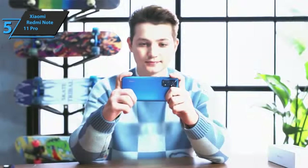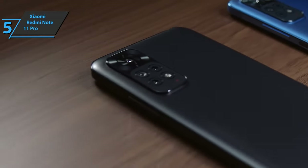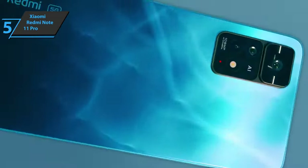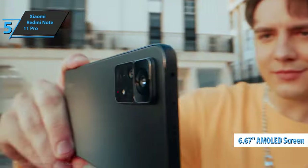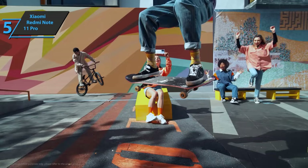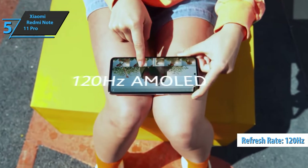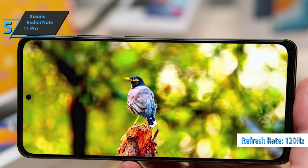Finally, USB Type-C is integrated at the bottom, followed by a microphone for calls and a slot for nano SIM cards. The Xiaomi Redmi Note 11 Pro has a 6.67-inch display built on AMOLED technology. It's a panel that offers quite good colors at this price range, with a refresh rate of up to 120Hz, which means you can enjoy a very fluid experience when using your smartphone.